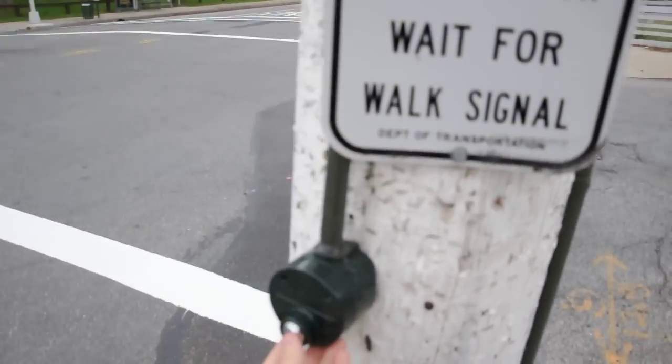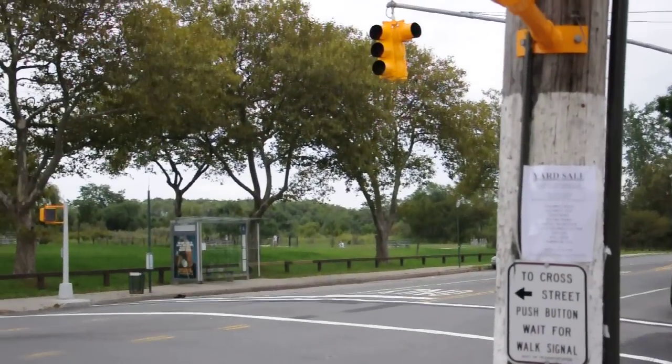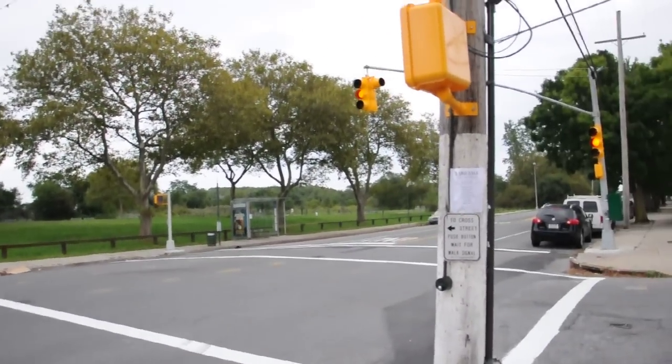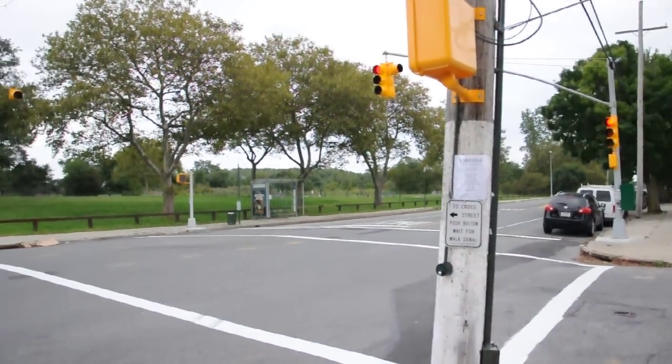Let's see what happens. That's 1 Mississippi, 2 Mississippi, 3 Mississippi, 4 Mississippi, 5 Mississippi, 6 Mississippi, 7 Mississippi — and it's red.